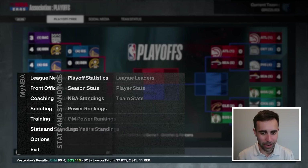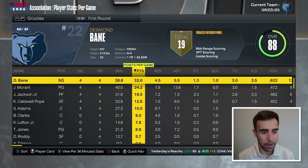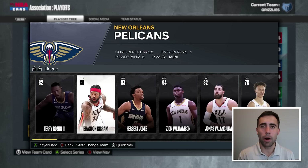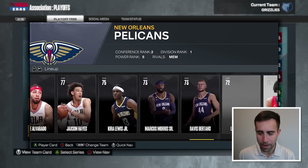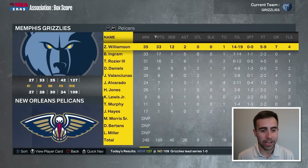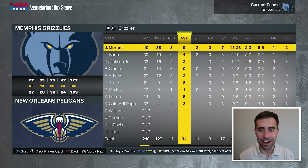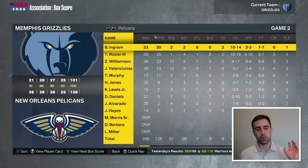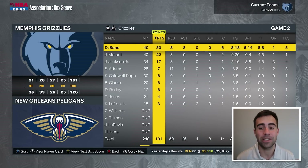We're taking on the Pelicans in round two — Zion versus Ja, the top two picks of 2019. They've got Terry Rozier at point guard, Ingram, Herb Jones, Zion, Jonas Valanciunas, with Daniels, Alvarado, and Hayes off the bench. Trey Murphy is hurt for them. We win game one to go 5-0 in the playoffs. Ja with 38, 8, and 9 — seven turnovers, but a win is a win. Game two, we lose our first playoff game. Five blocks for Steven Adams.